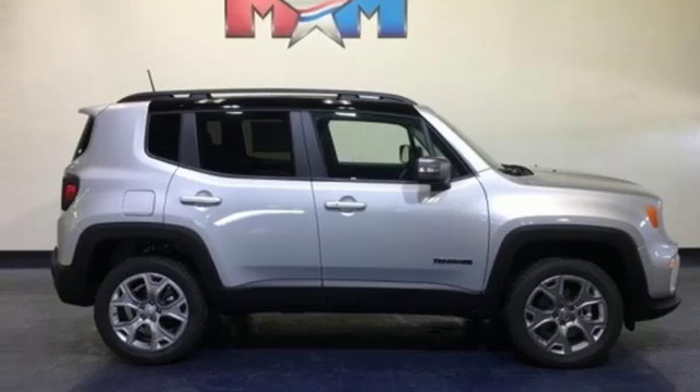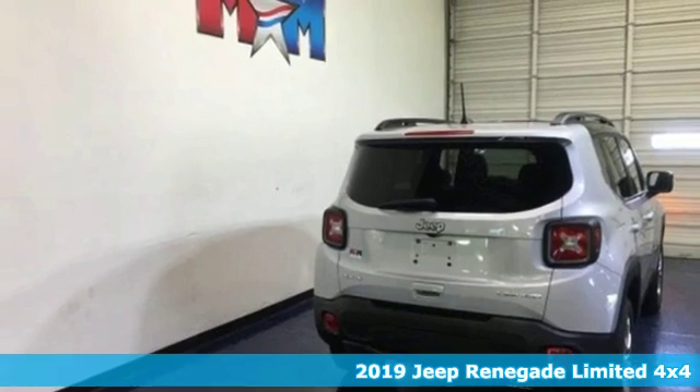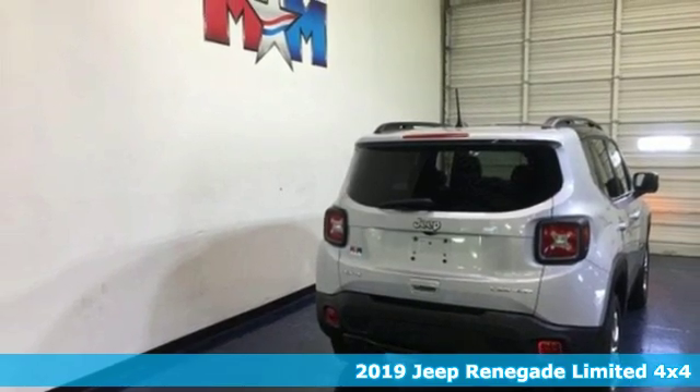It's a new 2019 Jeep Renegade. Run wild and free with no limits in this adventure-ready Renegade.